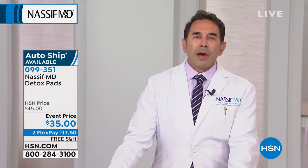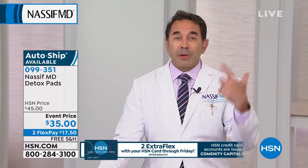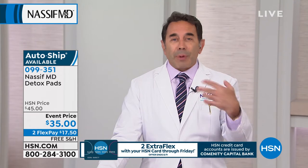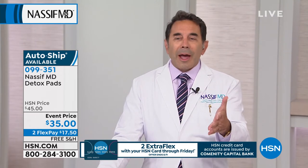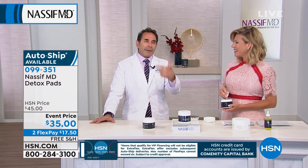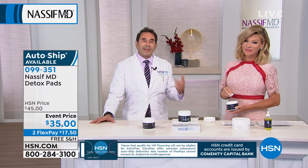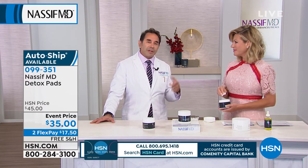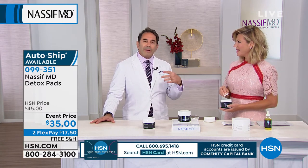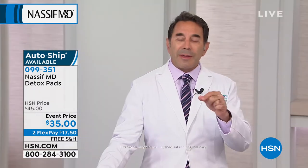Dr. Nassif says of course you can use them in the morning — he uses them during the day all the time. In fact, his fiancée Brittany bought them, and the kids — the 13-year-olds, the 16-year-olds — use them too, especially for their type of skin. Interestingly, the kids wanted him to start using them on their back as well, and he got a lot of requests for using them on the body — which we'll be seeing shortly.